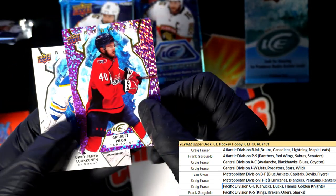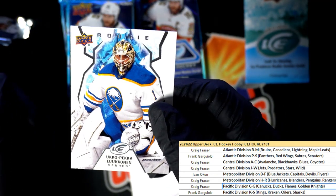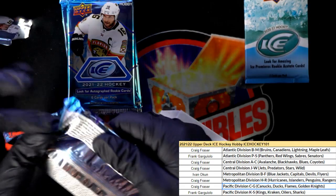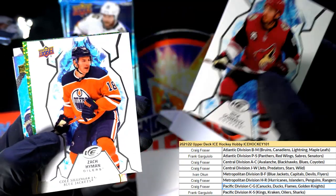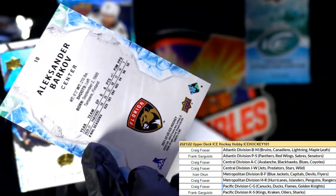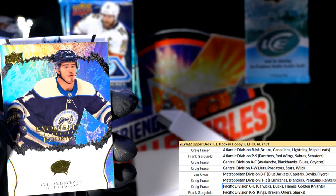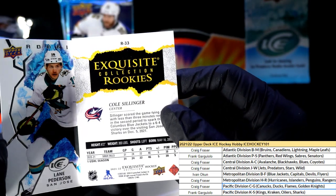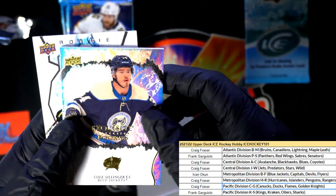Nice rookie right there. The Sabres goalie rookie. What is this thing? Exquisite! This is great, this is a good one too - my goodness. Exquisite, Columbus Blue Jackets - there it is right there, congratulations!